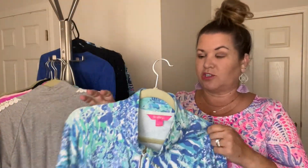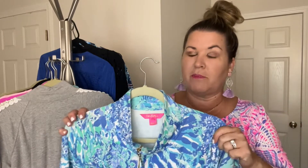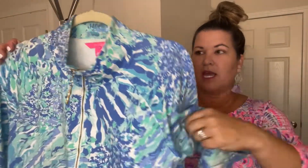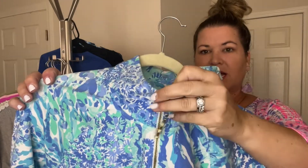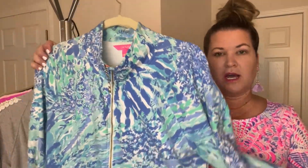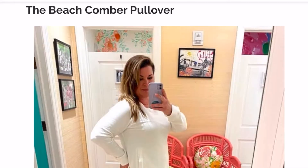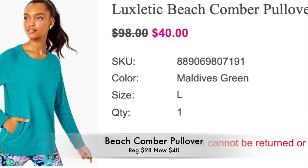Let's talk about a popover — you're going to see different versions. This is basically Lily's version of a sweatshirt. Instead of searching 'sweatshirt,' you're going to want to search 'popover.' There's the beachcomber popover, the skipper popover, and the round hem popover. It is a wonderful cotton sweatshirt with about a quarter zip, and you can actually get different zipper pulls to switch out. The beachcomber pullover, which I will now own after this sale, has a zip on the side, so if you want to buy it bigger and wear it more like a tunic, you can zip it open or closed.